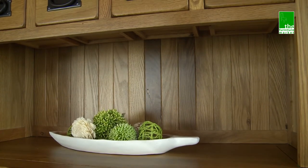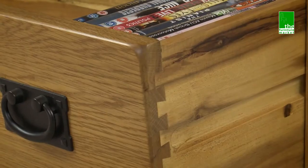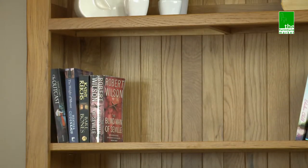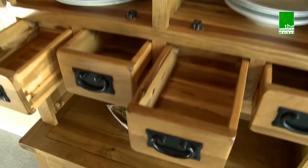Handcrafted using the finest cuts of North American oak, combined with solid hardwood for some of the interiors. Traditional methods such as dovetail joints are used on all drawers, as well as tongue and groove solid hardwood back panels, making this range a solid and sturdy choice that will last a lifetime.